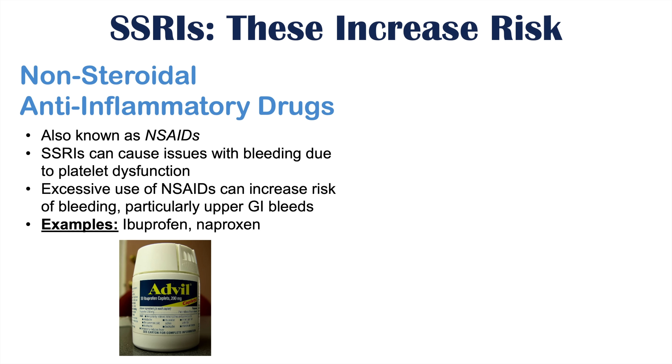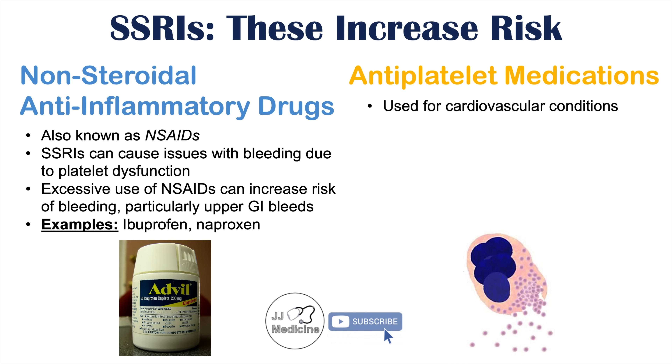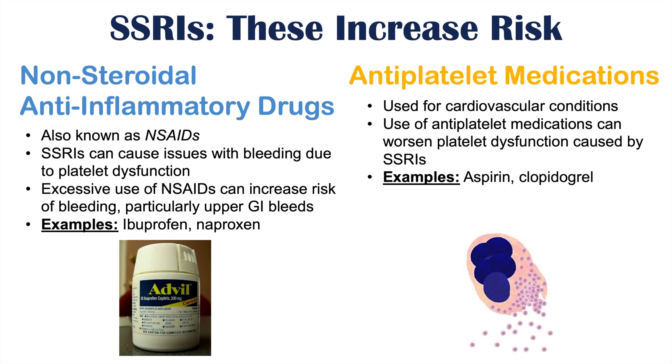Some prescription medications can also interact with SSRIs, including antiplatelet medications — it's best to talk to your healthcare provider before making any decisions regarding these medications. Antiplatelet medications are often used in patients with cardiovascular conditions, but their use can worsen the platelet dysfunction caused by SSRIs. Examples include aspirin and clopidogrel. Because these are very important for cardiovascular health, it may sometimes be necessary to switch to a different class of antidepressant to avoid exacerbating bleeding issues.